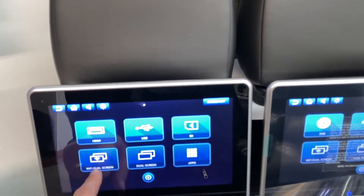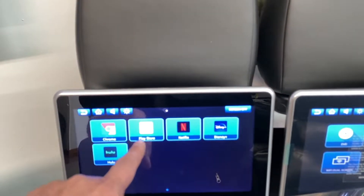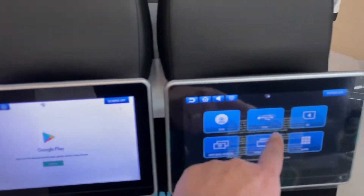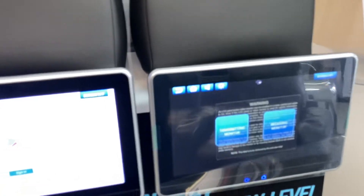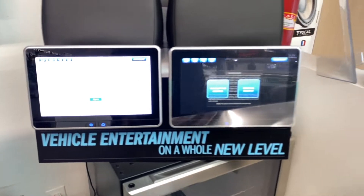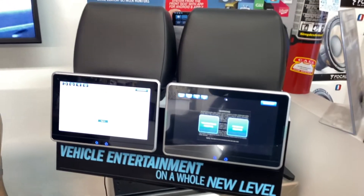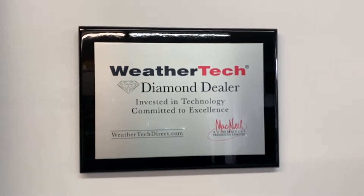The headrest monitors are pretty cool — they have DVD, or you can do wireless mirroring, or download games into the headrests. They're universal and go on the actual headrest, so they work really well. A lot of people like that. This is our diamond dealer plaque from WeatherTech.